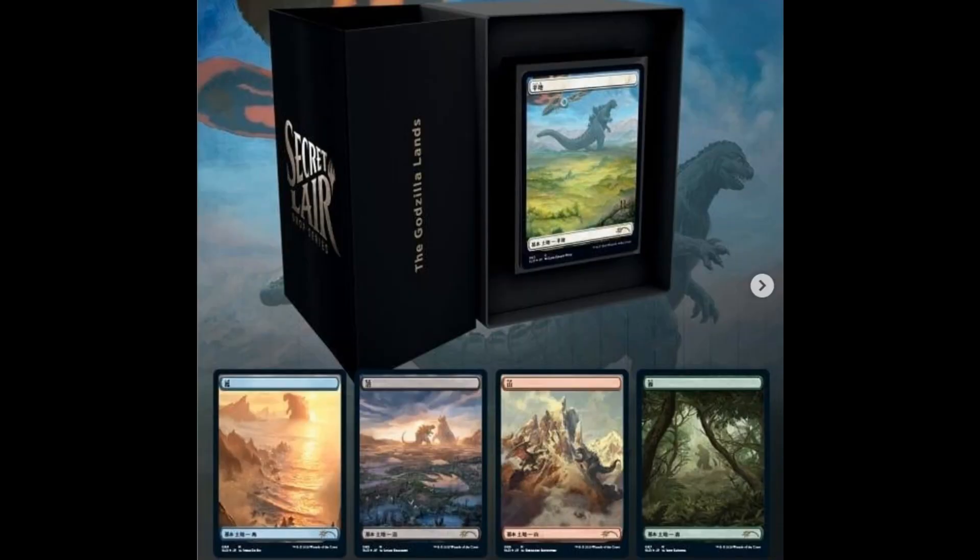I must admit that these five basic lands are exceptionally gorgeous. And for a Godzilla fan, it's a must.